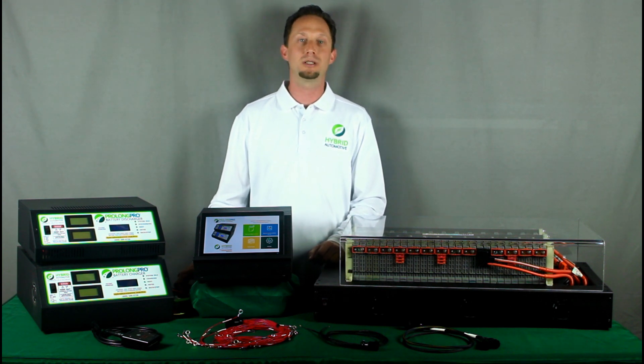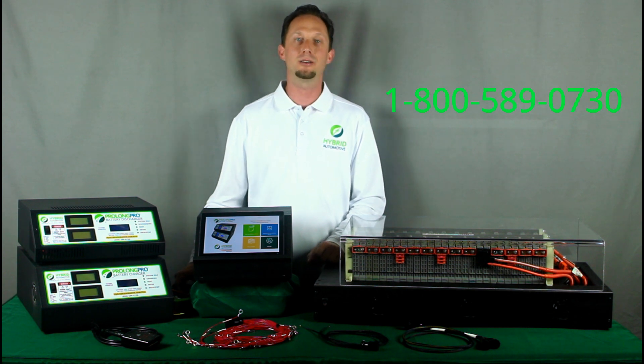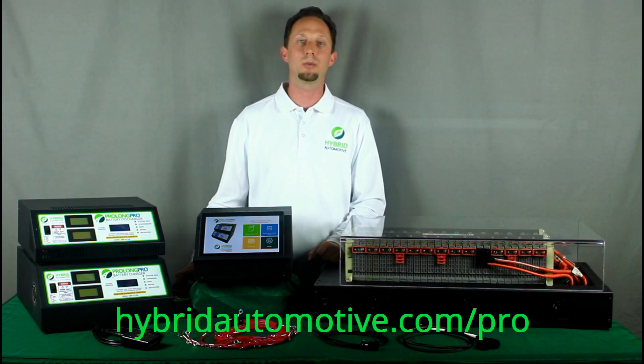For more information, please call us at 800-589-0730 or visit us online at hybridautomotive.com/pro.